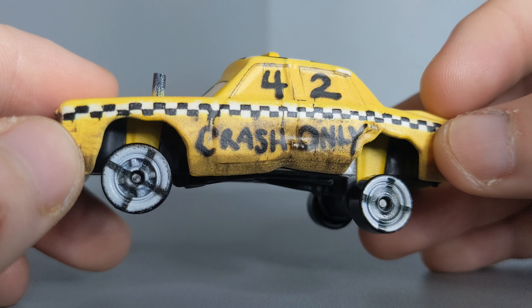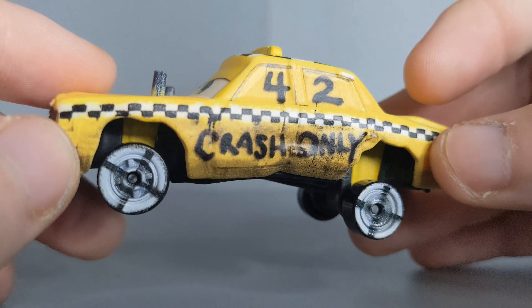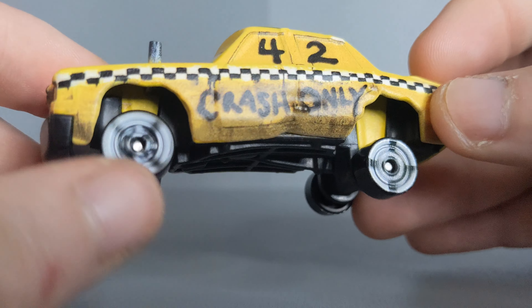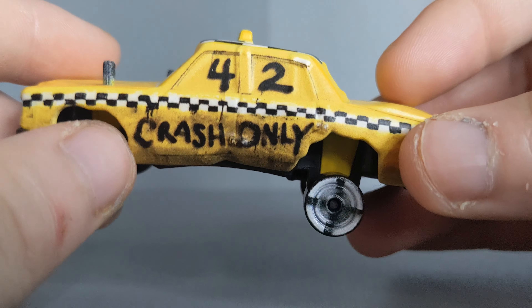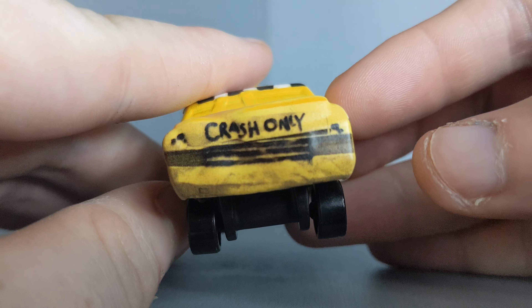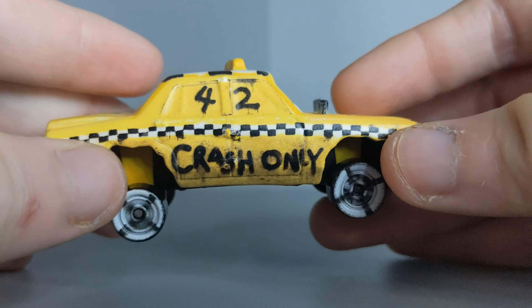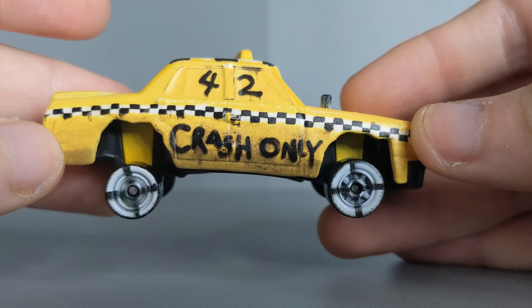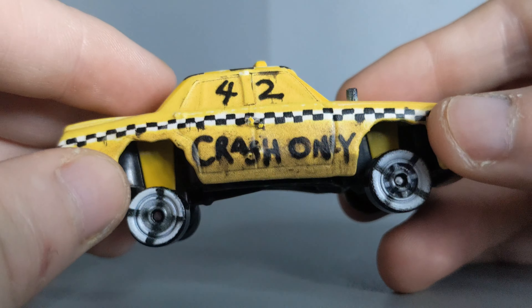Makes sense for the demolition derby. Nice rims — skull-looking rims. Checker flag pattern all along. 'Crash Only' once again on the back of the die-cast, and he is slightly slanted. Here is the other side as well, if you are interested — slightly different to the side I've just shown, because of the dents and chips.